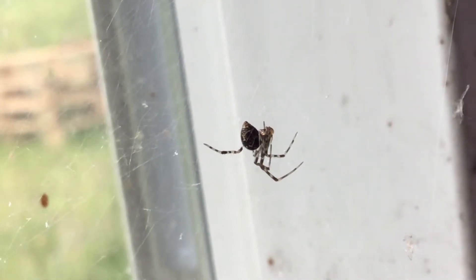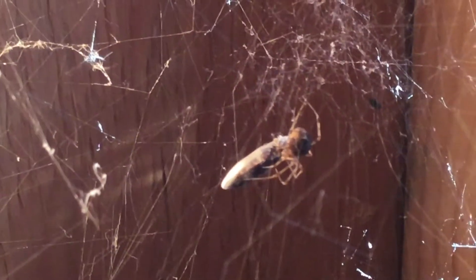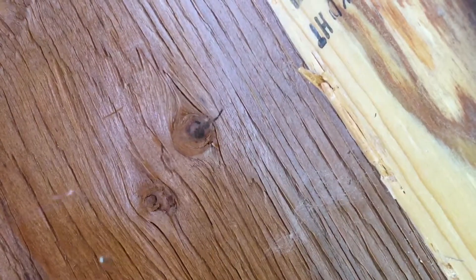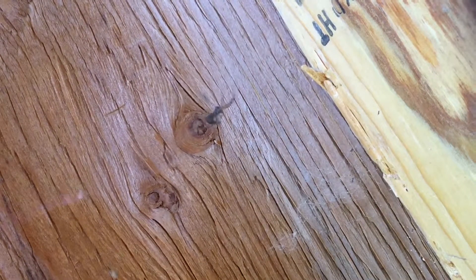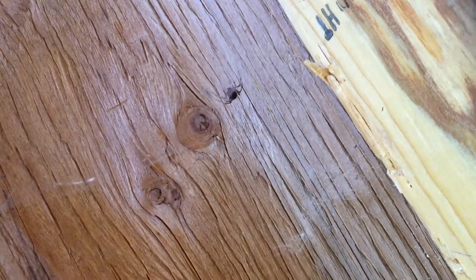So, the big question — why are they in my house? Some spiders, called house spiders, are adapted to the low food and water conditions inside, so they live happily in your home their whole lives. You may also see more in fall as males come inside to mate, but not to escape the cold, as is commonly believed.